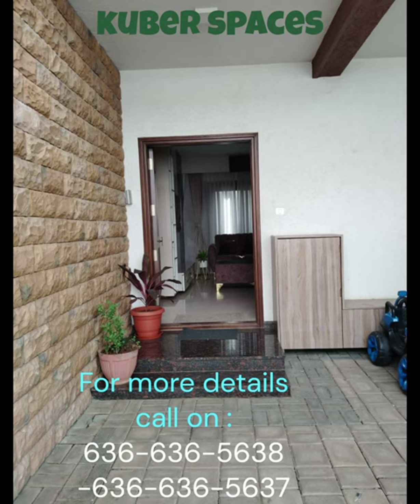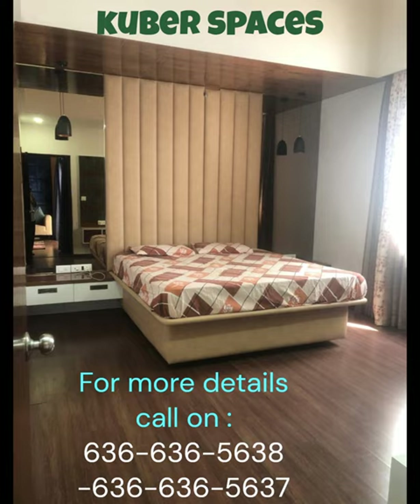The spacious layout encompasses four bedrooms, giving you plenty of room to accommodate your loved ones. The villa is ready for you to add your personal touch and make it your own.